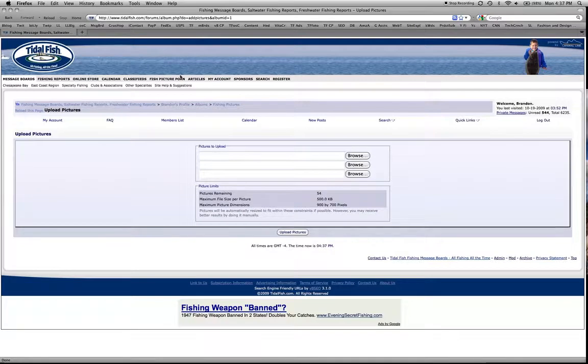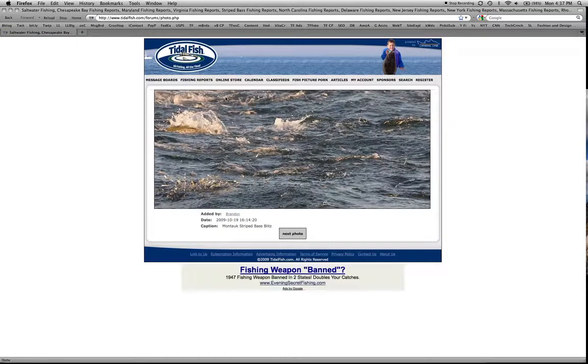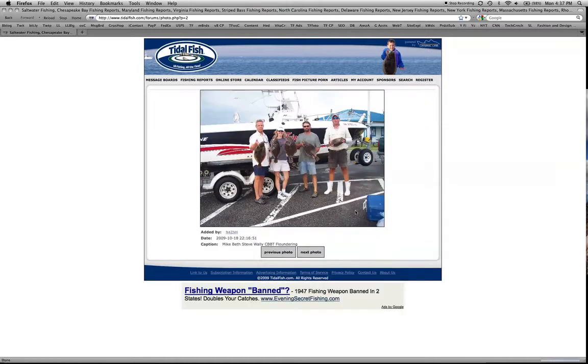Again, the Fish Picture Porn Gallery is located from the top of all pages on TitleFish and allows you to navigate through and browse the most recent fishing pictures that people have put in their photo gallery. I hope you enjoy this. Tune in at www.titlefish.com.